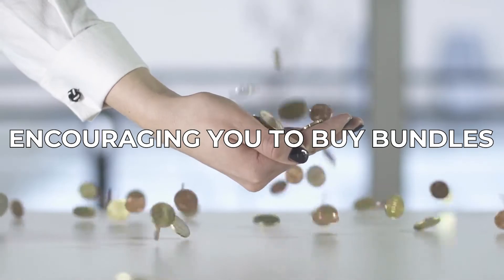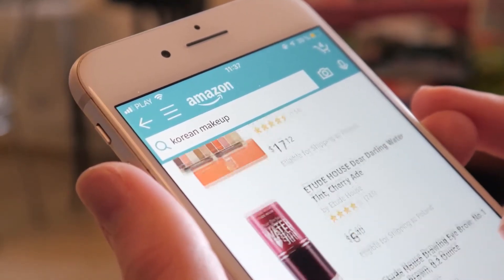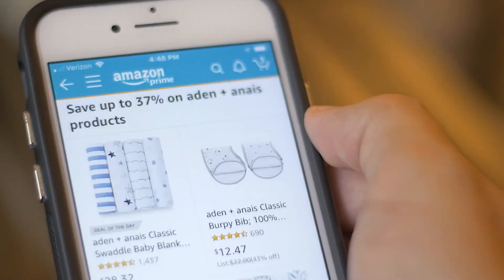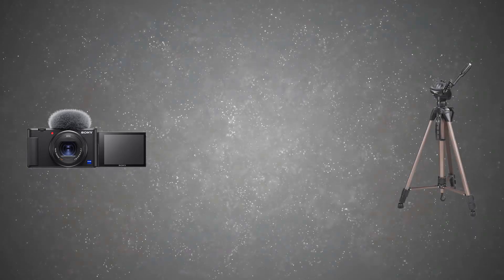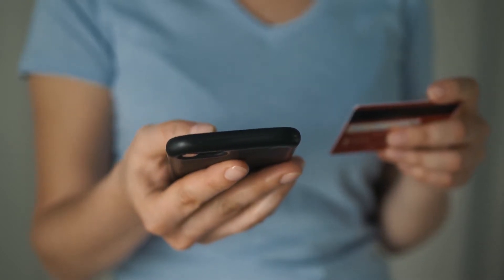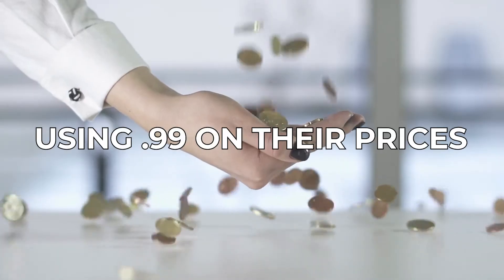Encouraging You to Buy Bundles. Upselling is one of the oldest marketing tricks in the book. If you're a constant shopper at Amazon, then there's no doubt that you would see tons of items related to what you're buying, popping up just before you click the checkout button. For example, if you wanted to buy a camera, you would get bundle offers of a camera case and a tripod stand. Of course, they would make you think that you're buying it for much less than you would if you got them separately. But is this really a deal? Only if you need them in the first place.